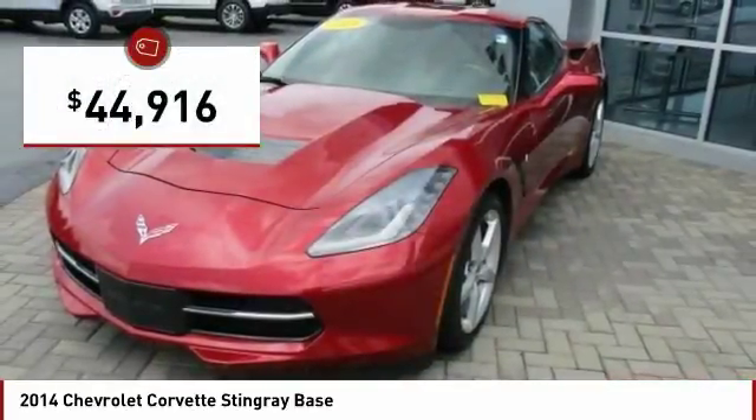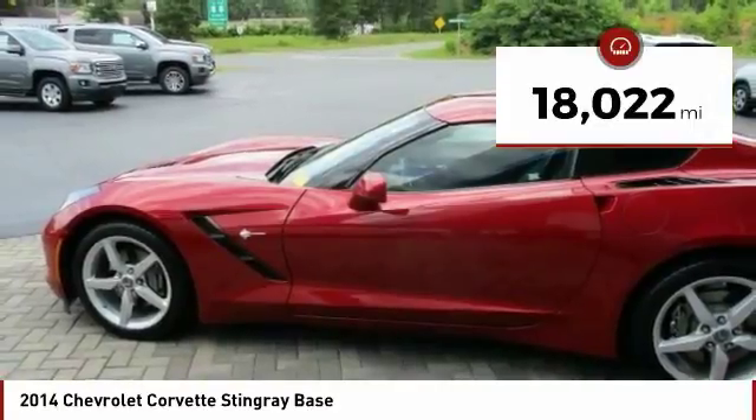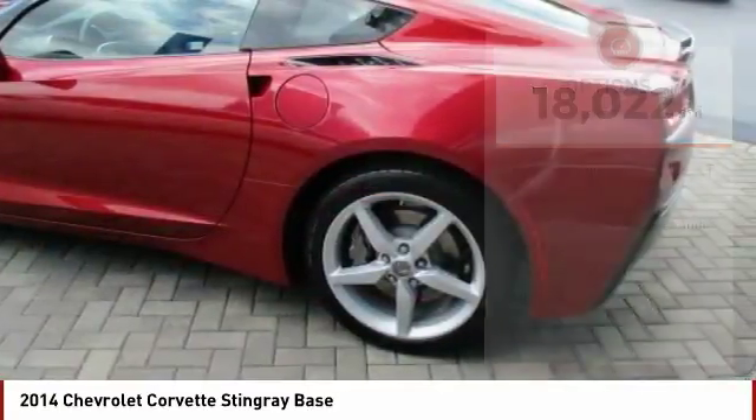And is priced below $45,000. This vehicle has less than 20,000 miles. Here are some of this vehicle's great options.